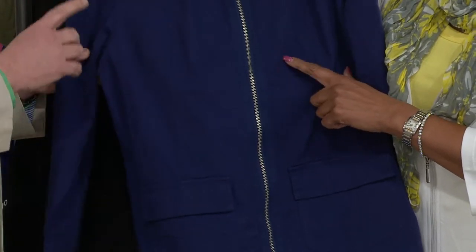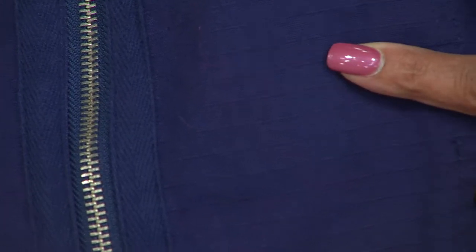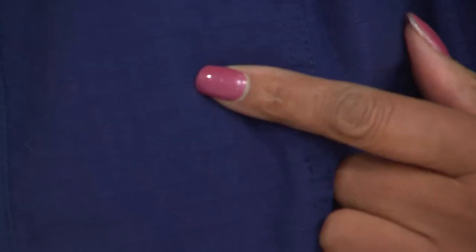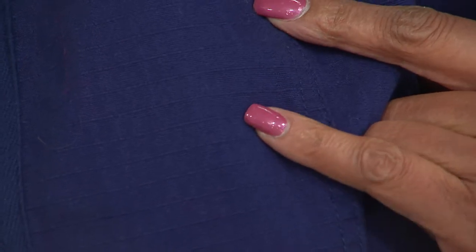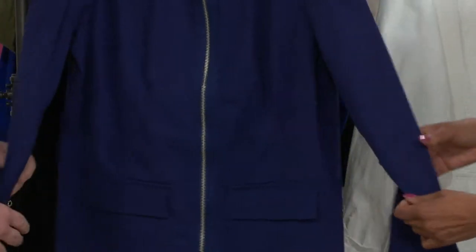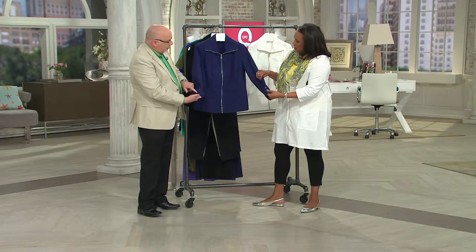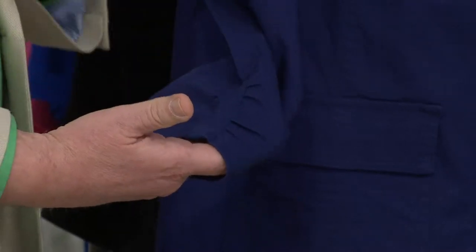If you can zoom in really close, you can see the texture — it's got a check texture to it. Great patch pockets, silver zipper detail, and some cute details like twill tape on the sleeve with a grommet. It has a little bit of shirring on the sleeve. Just a little bit updated and upscale looking. It's just one of those easy jackets.